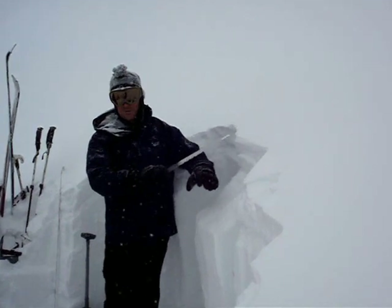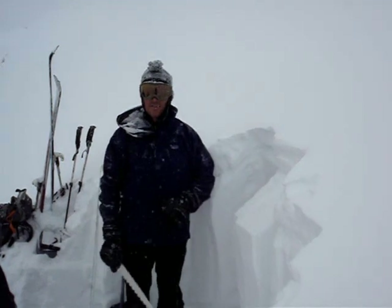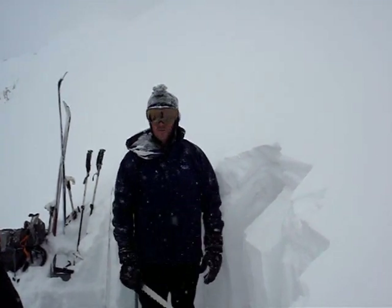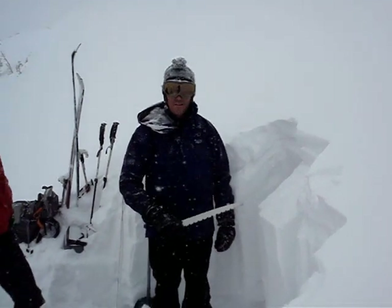And if this happens soon — meaning within the next day or two before this has a chance to bond — I would expect that we would see significant avalanche activity on this layer. So over the next 24 to 48 hours, have a heads up with the winds, and in the meantime, have good skiing.